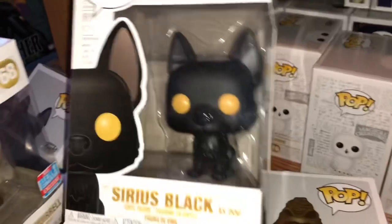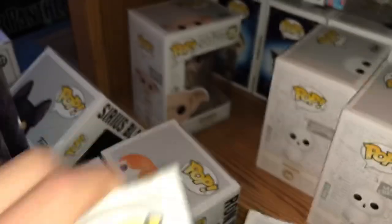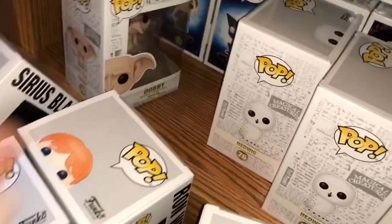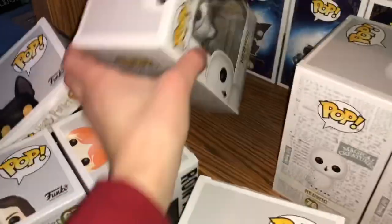And then here is the original Sirius Black. And then here is Dobby — he's like snapping his fingers. I've never actually taken it close. Look at that — it looks like a spider, honestly. But no problem with it.